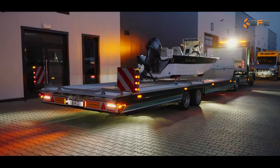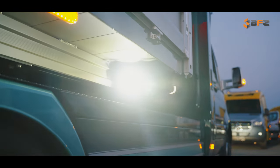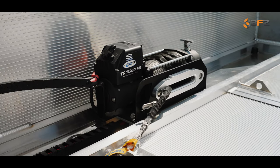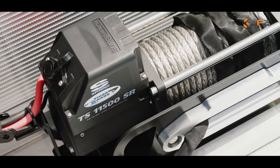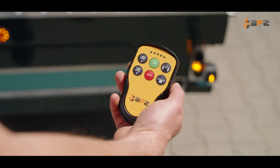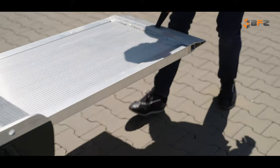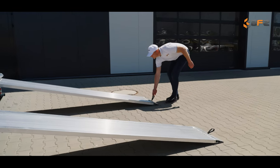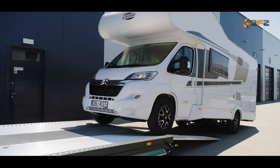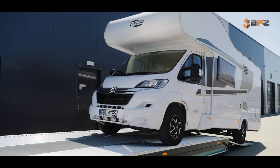An electric winch with a force of 5.2 tons, controlled by remote control, has also been installed. In addition, the trailer is equipped with aluminium ramps, remotely controlled, and behind the cabin is an aluminium wall with system rails and adjustable hooks for securing vertical loads.